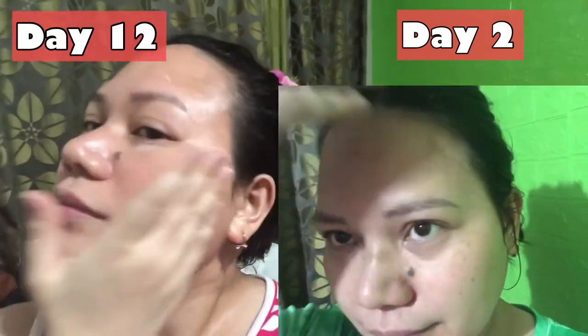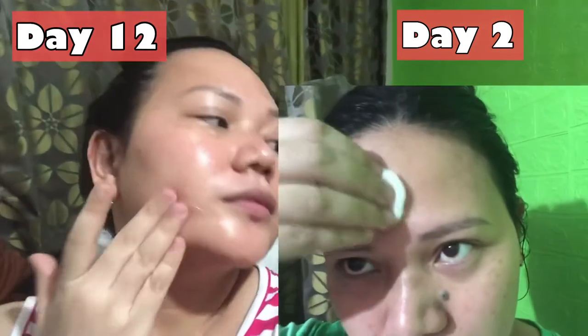It probably won't completely disappear, but at least if you compare it to day 1, the results are okay for me. My melasma has noticeably lightened.